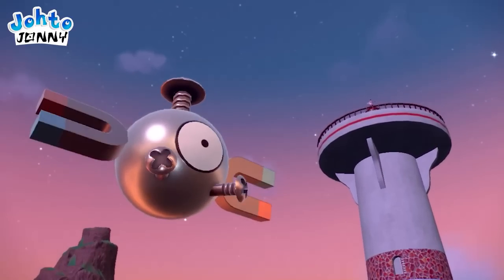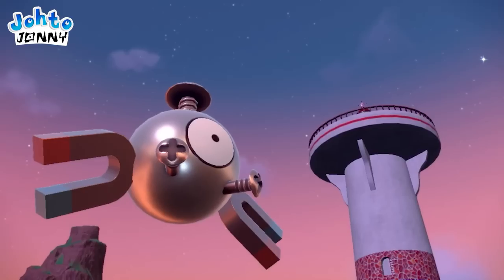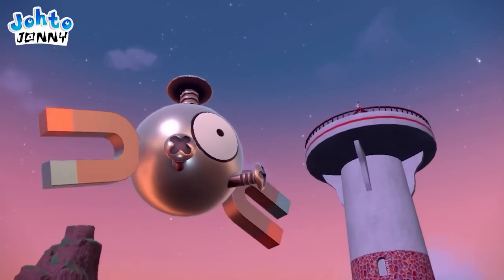Magnemite has a shine to him, just like in Pokémon Legends, but here it's more prevalent due to the new lighting engine and new art style. Also, there's like a diamond or something on the top of this lighthouse.